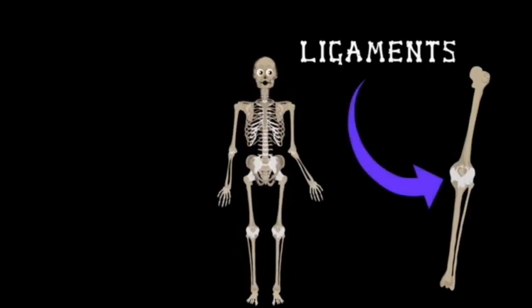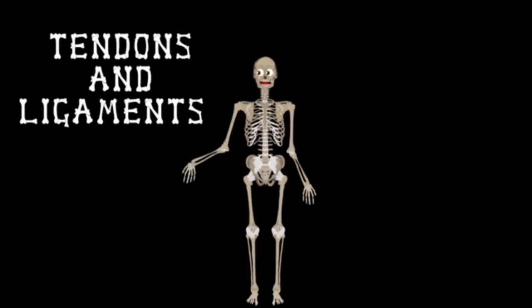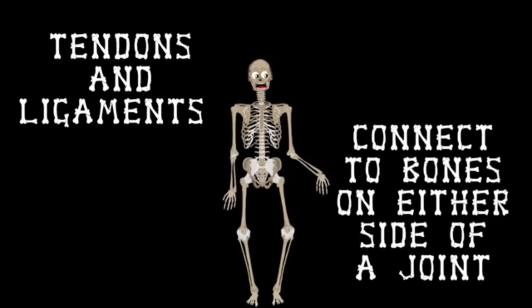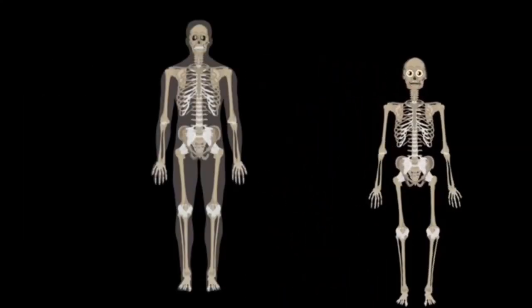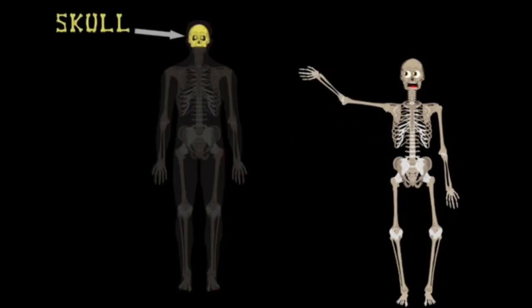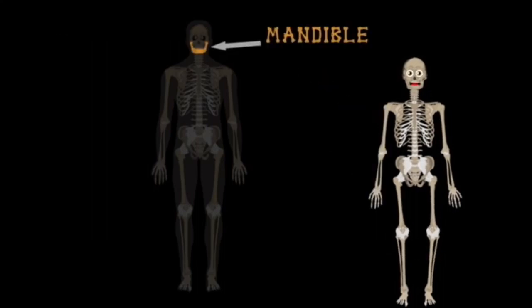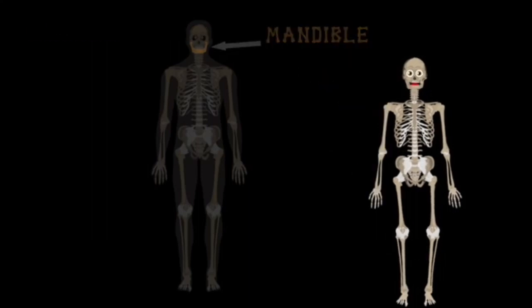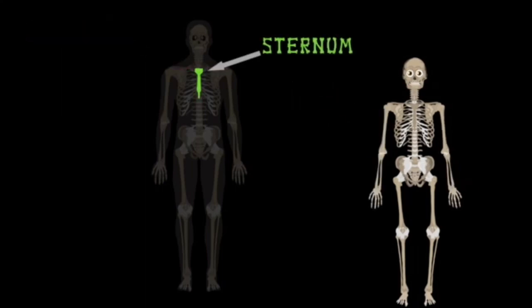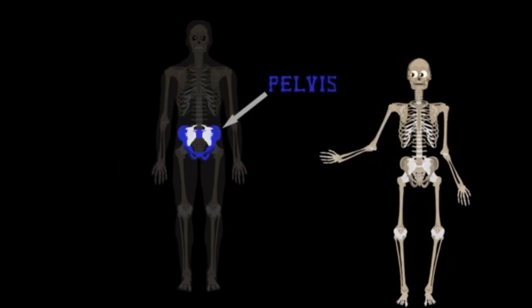These are called ligaments, while these are tendons. Tendons and ligaments connect to bones on either side of the joint so we can move. This is our body — the top one is called the skull, this is the mandible, clavicle, sternum, ribs, and pelvis.